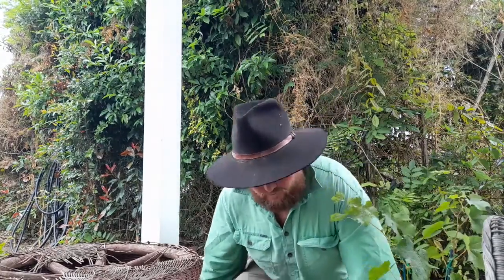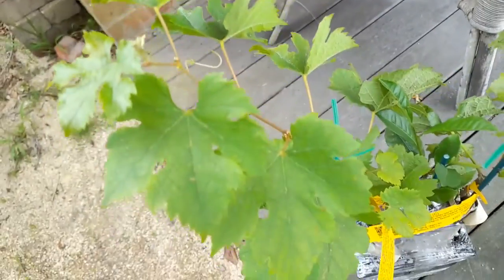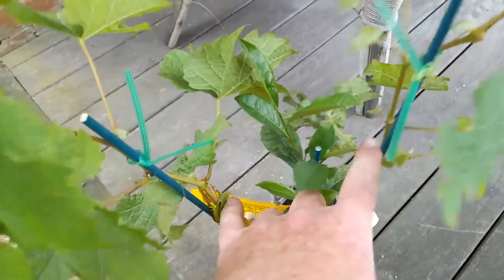So another job for today is to plant those. This is the Merlot grapes — wine grapes. Here's the tea plant here.